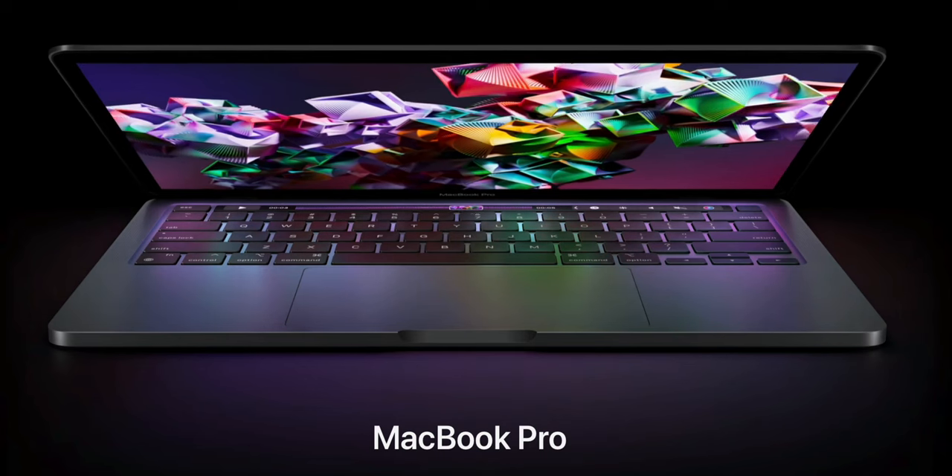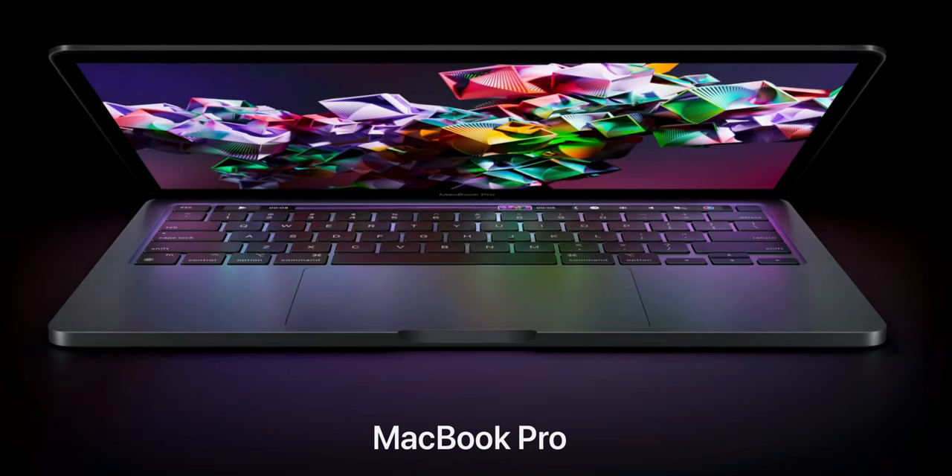The 13-inch MacBook Pro M2 was also announced alongside the MacBook Air M2s. Off the bat, you should not get it. It is old tech — everything inside is old except the new M2 chip. It has the touch bar, old screen, old design. It looks so outdated next to these new computers, and I have no idea why Apple decided to keep it in the lineup.